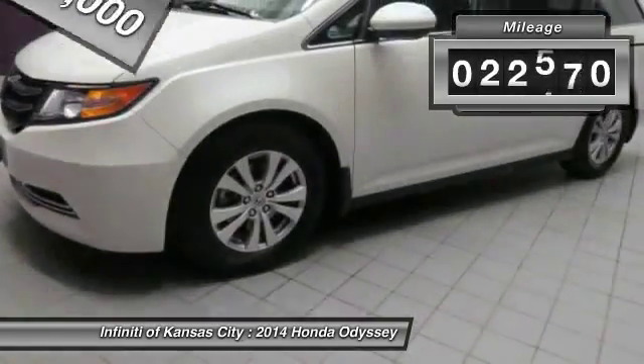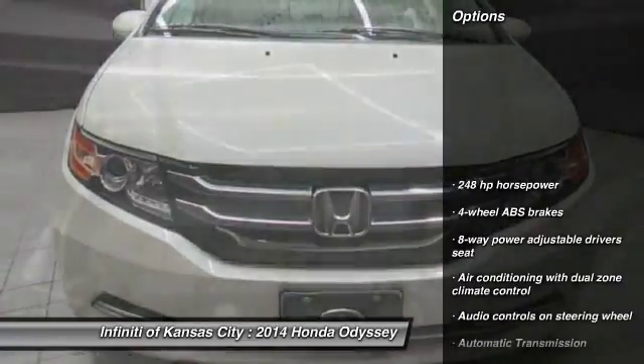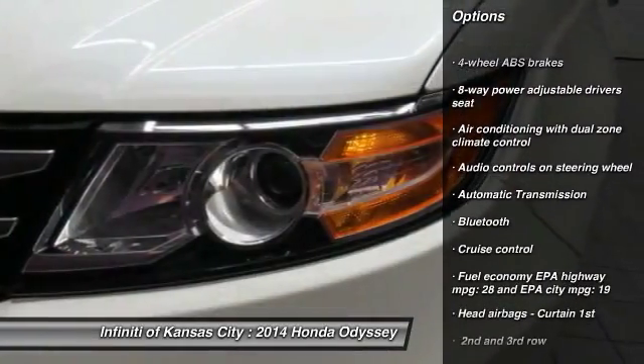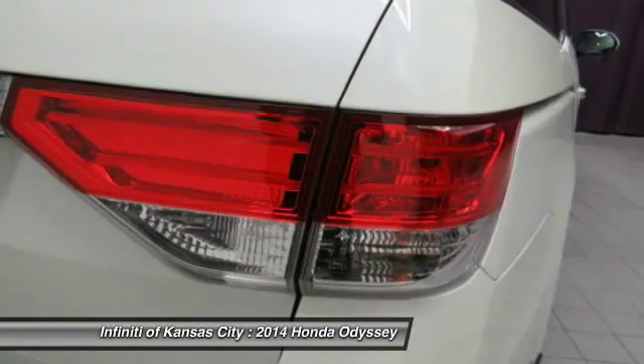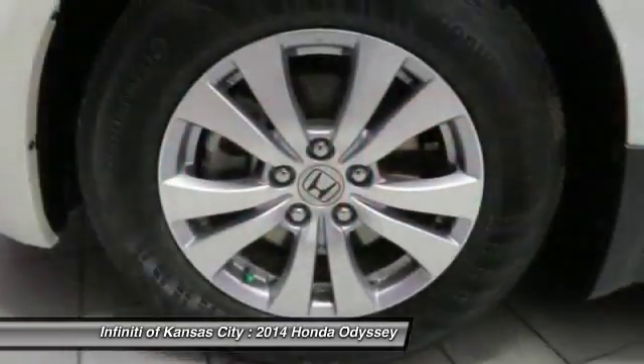This vehicle has less than 25,000 miles. Here are some of this vehicle's great options: traction control, Bluetooth, automatic transmission, cruise control, passenger airbag, heated driver's seat, remote power door locks, power windows, leather seats, airbags.